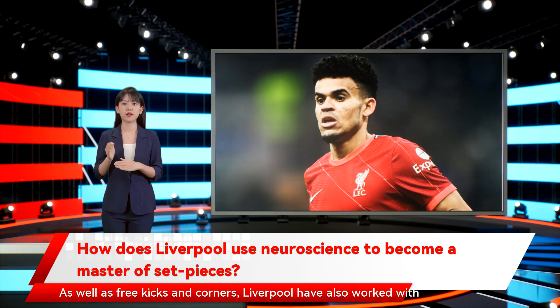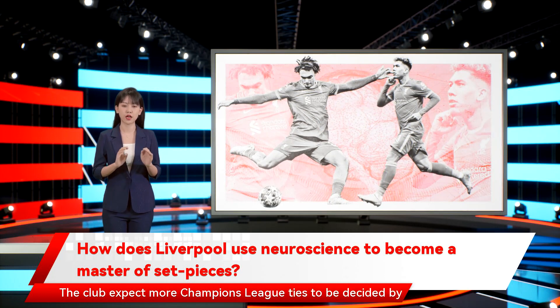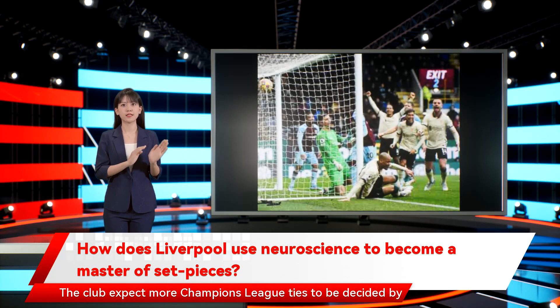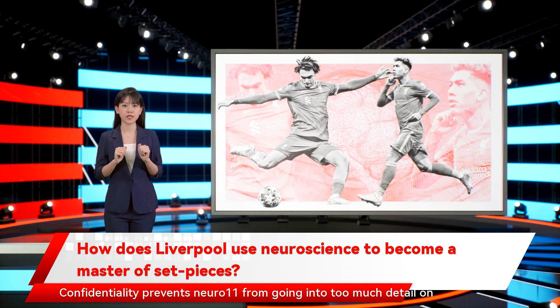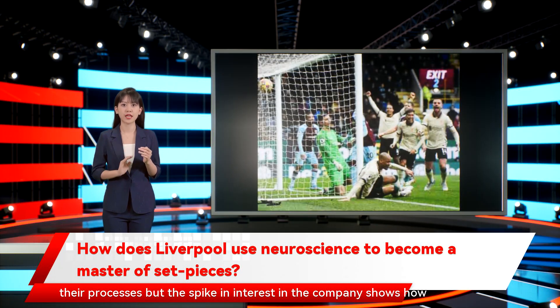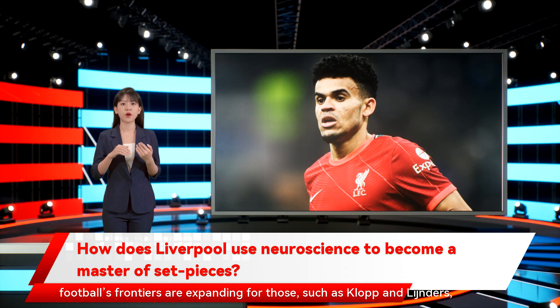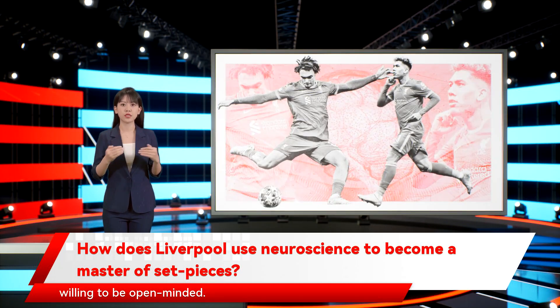As well as free kicks and corners, Liverpool have also worked with Nuro 11 to improve their penalty taking. The club expect more Champions League ties to be decided by spot kicks after UEFA scrapped the away goals rule in knockout ties. Confidentiality prevents Nuro 11 from going into too much detail on their processes, but the spike in interest in the company shows how football's frontiers are expanding for those, such as Klopp and Leinders, willing to be open-minded.